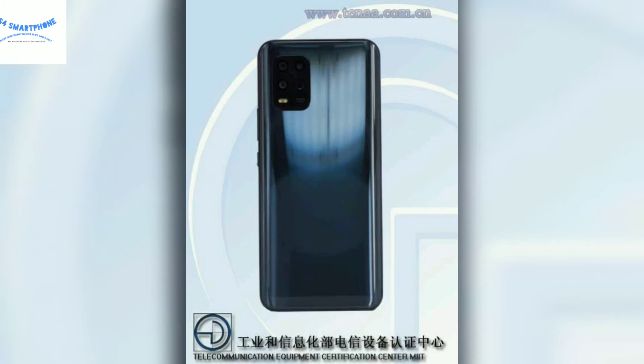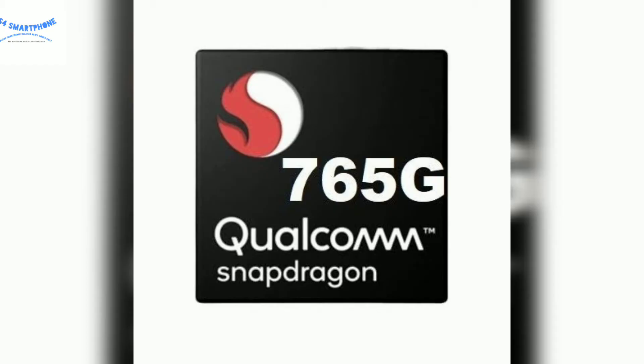When we talk about the internals of this device, it comes with a Snapdragon 765G chipset, which is an upper mid-range 5G chipset.